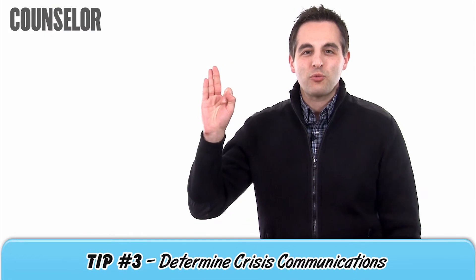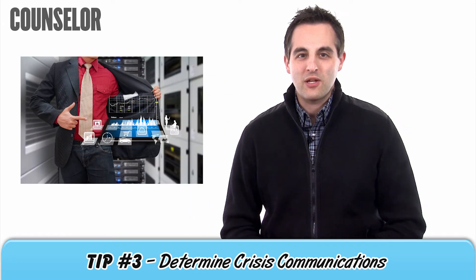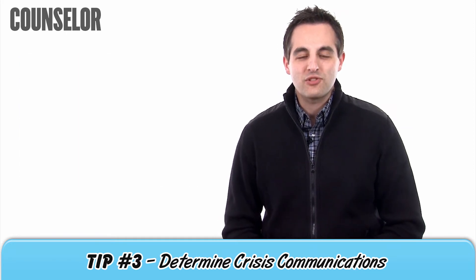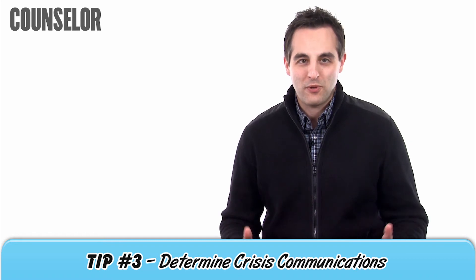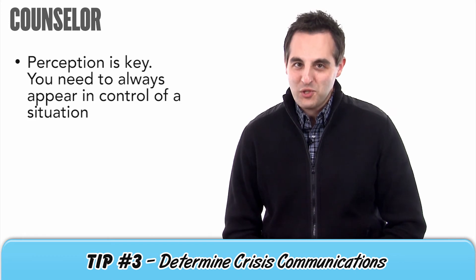Finally, there's tip number three: determine crisis communications. Even after a major disruption, experts say you should be responsive to customer needs within a few hours. This might mean diverting your business phone lines to your cell phone, notifying clients of a change in production schedule, and designating someone to serve as a media spokesperson. Remember, perception is key, and you need to always appear to be in control of a situation.